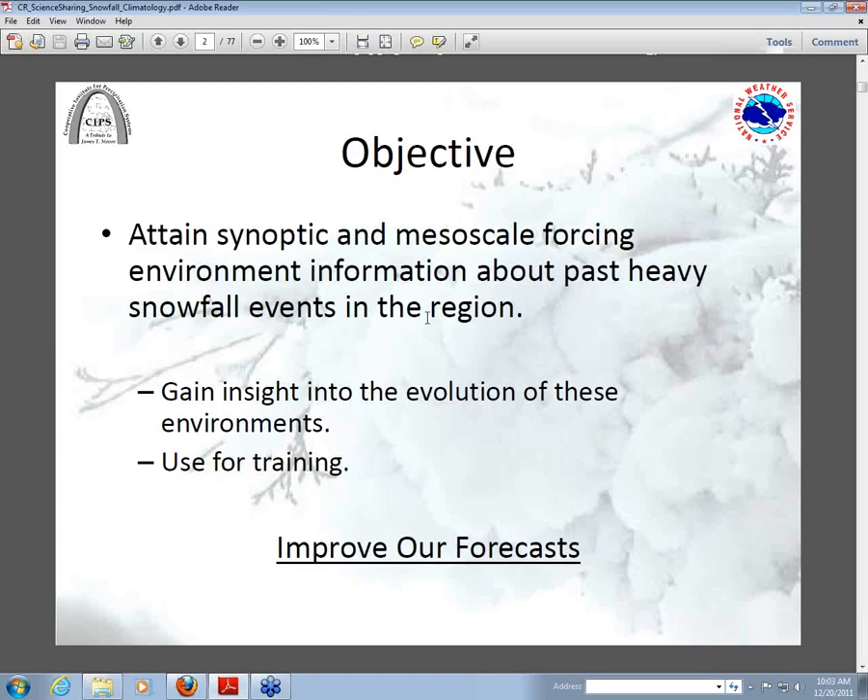It is slide intensive — no loops — but it looks like we're running pretty good. Our main objective was to try to get a good feeling for whether composites would bear out any information on mesoscale forcing and the synoptics of heavy snow events in our area. We also wanted to look at the evolution of how these environments evolve in time and use it for training in our office, especially for people that just come on station, with the overall objective to improve our forecast.